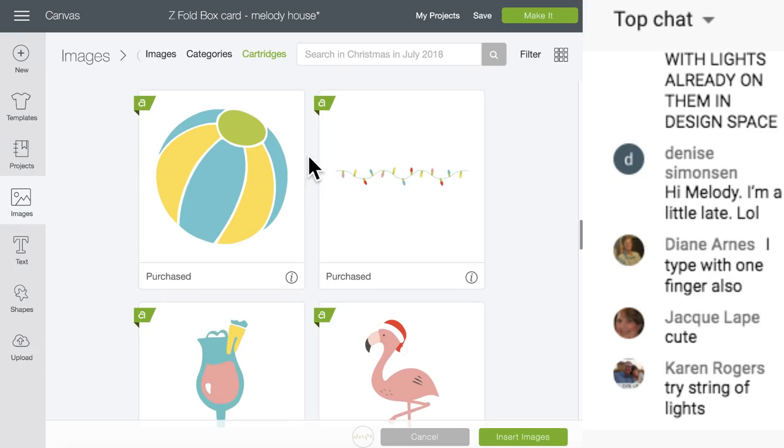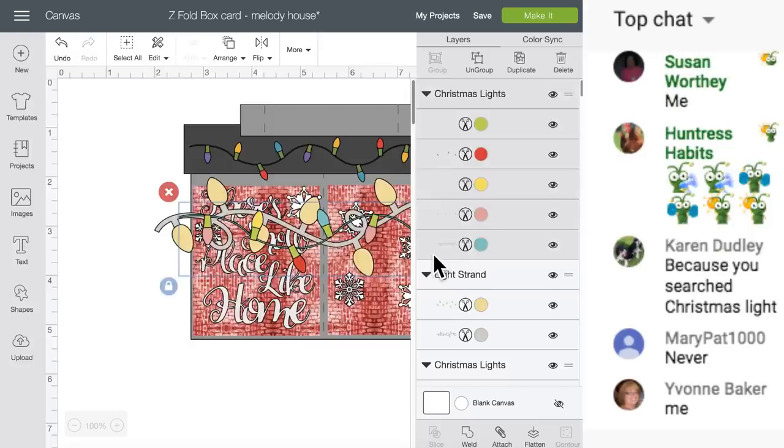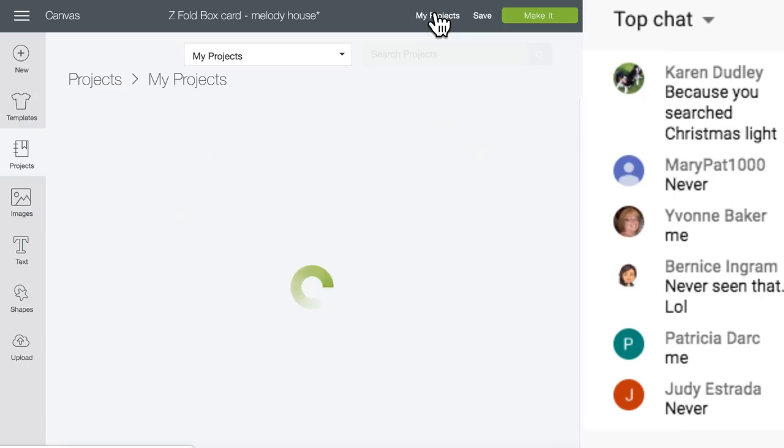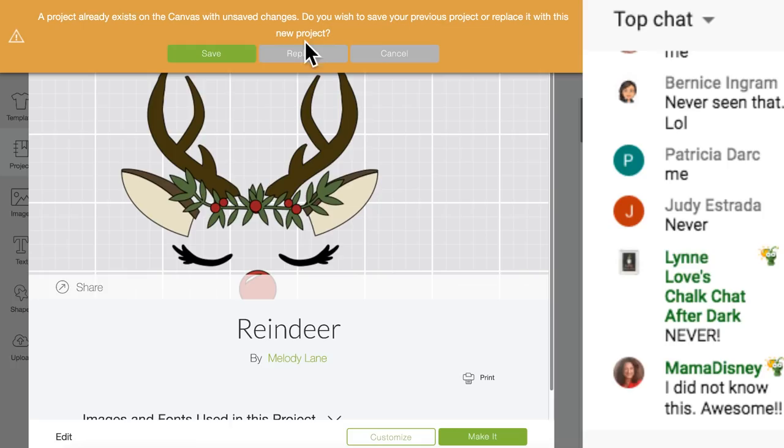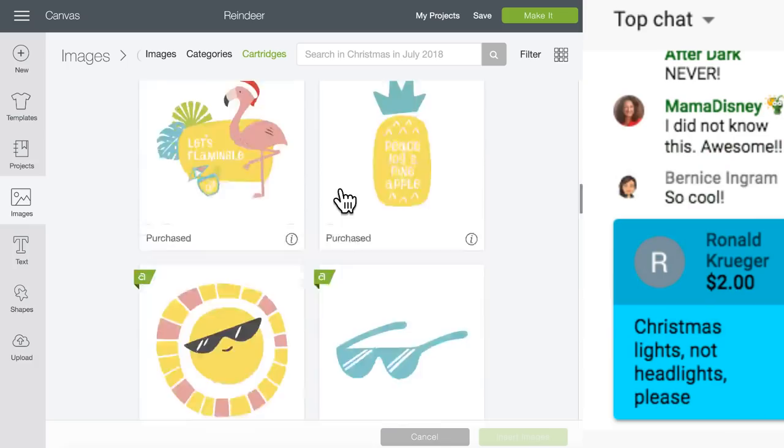The Christmas in July cartridge - I love this cartridge! Here are the lights. Look how cute. Santa surfing - that's not what we want. We're going to go back to my other project, click reindeer, and replace the one we just opened because now we just know what to search. It's on Christmas in July. Let's go here - insert image.